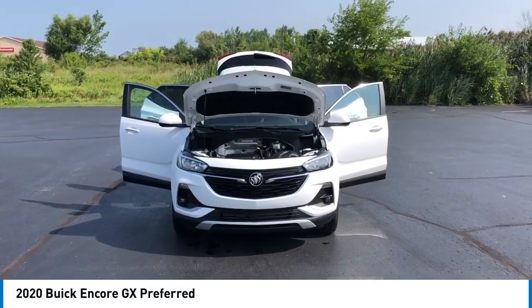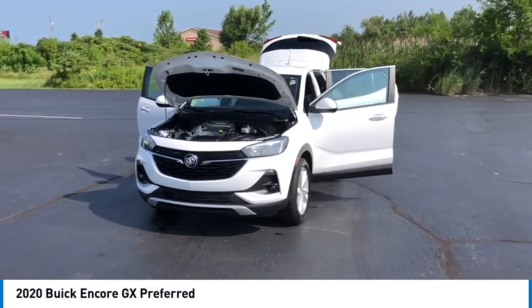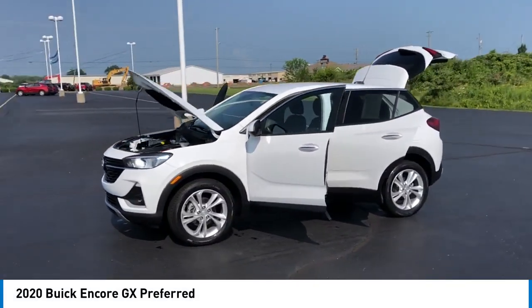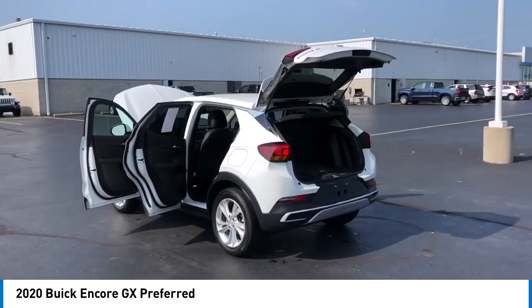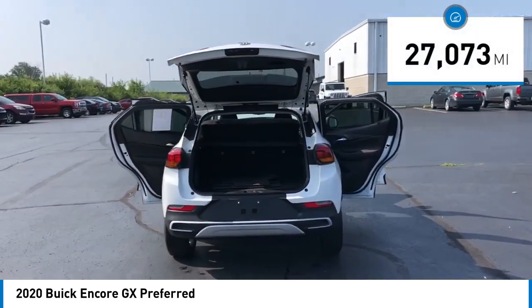Make a great choice today with the 2020 Encore GX. The Buick Encore GX provides plenty of space and functionality with its compact SUV body. It also provides plenty of safety features and a wide variety of options that you can upgrade to. This vehicle has less than 30,000 miles.